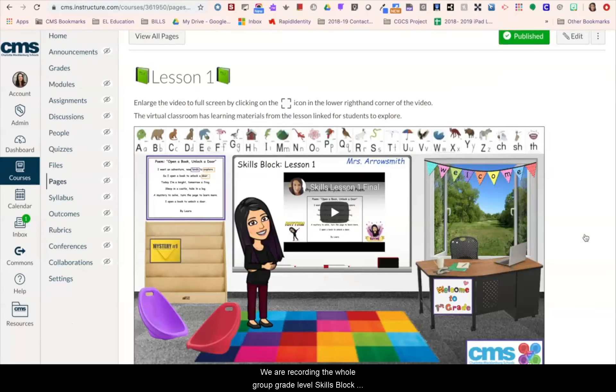We are recording the whole group, grade level skills block lesson for students to watch. You'll notice the virtual classroom has changed — it now features flexible seating and a bookshelf to give students the sense of being in a virtual skills block environment. Let's watch a portion of this lesson.